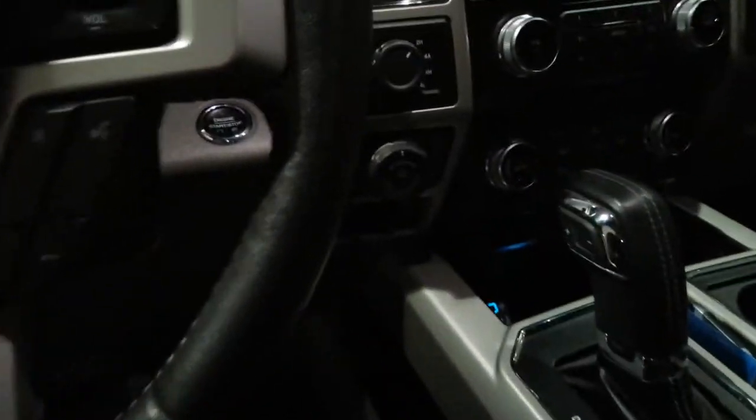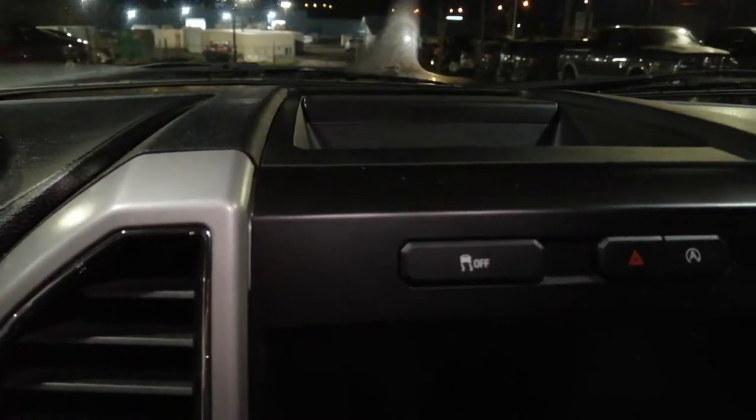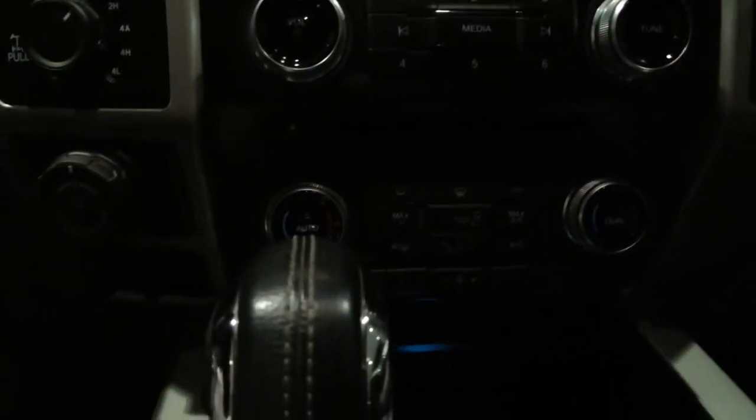On the inside you've got the full size screen with auto start-stop, stability control which is pretty standard. You've got dual zone AC, heated and cooled seats as well. Four wheel drive obviously with the trailer backup pro controller. There's a brake controller in here as well, and push button start with all the fun features that come with that.